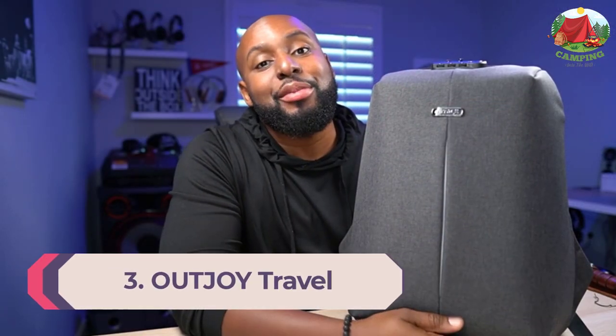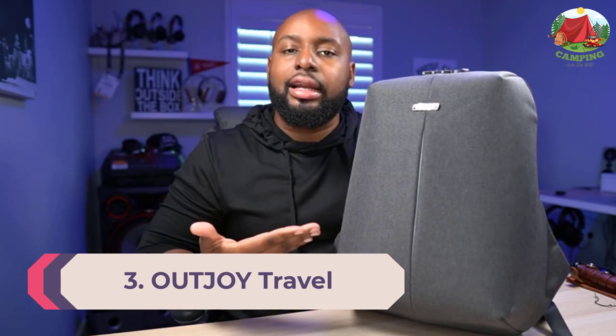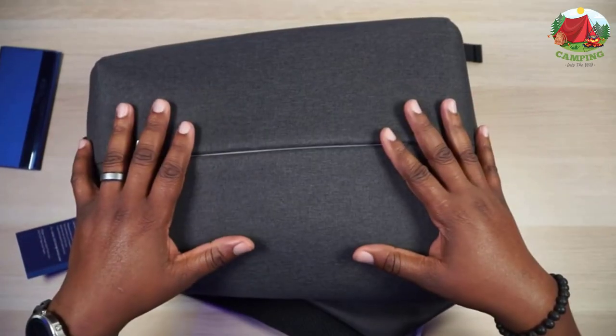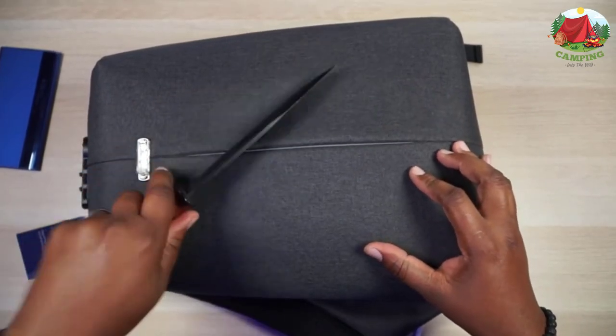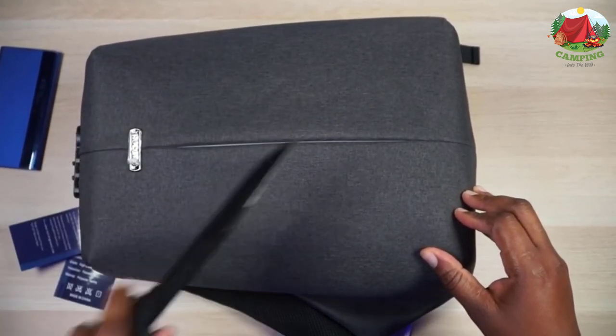Number 3: Outjoy Travel Bag. The Outjoy Travel Bag is perfectly suitable for any business trip or journey where you need to bring your tech gear. It's from the new generation of modern waterproof backpacks. The uniqueness of the Outjoy bag stems from its multiple compartments where you'll be able to keep your tech stuff sorted out. The bag features additional padding to keep your laptop protected, and the padding also creates gaps so your laptop can cool off after intense usage.